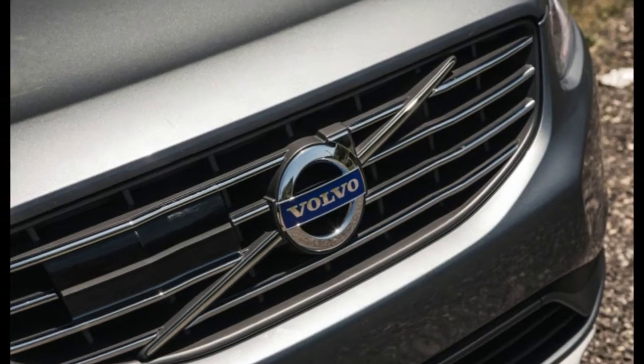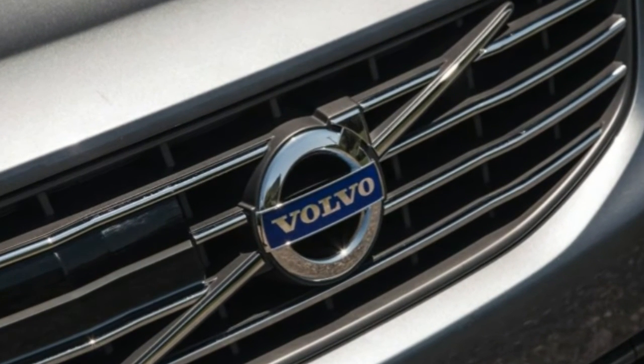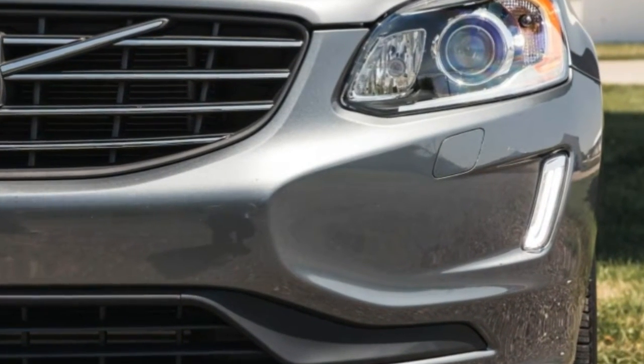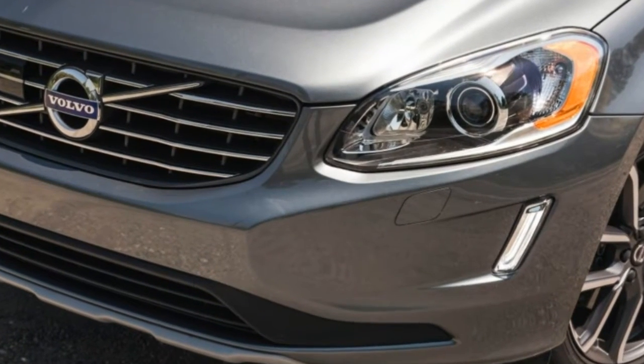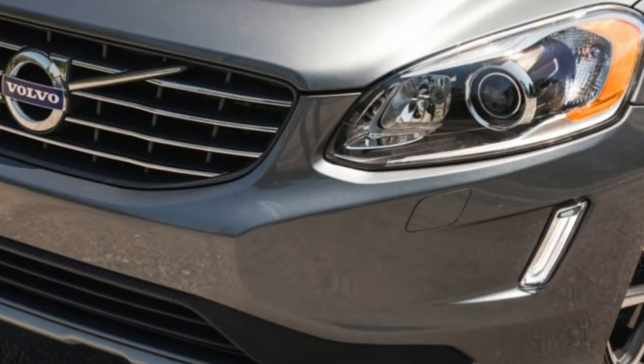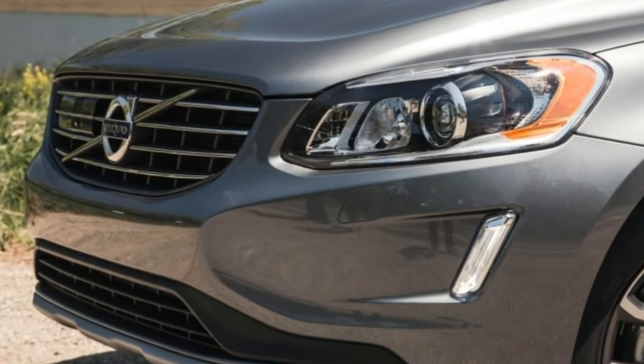The midsize XC60 T6 Drive-E is motivated by the more powerful of Volvo's two 2.0-liter turbocharged fours. The XC60's turbocharged inline five- and six-cylinder engines, still available on non-Drive-E variants, will be discontinued for 2017.